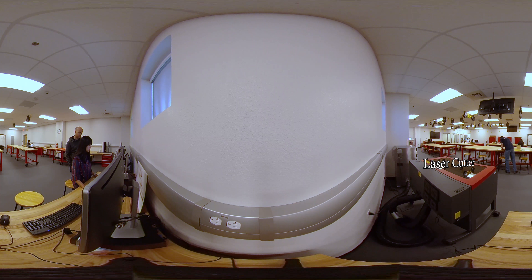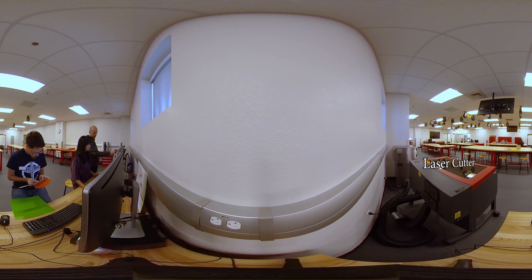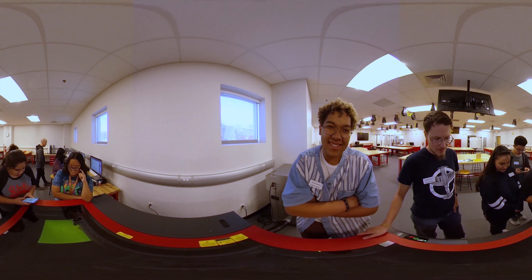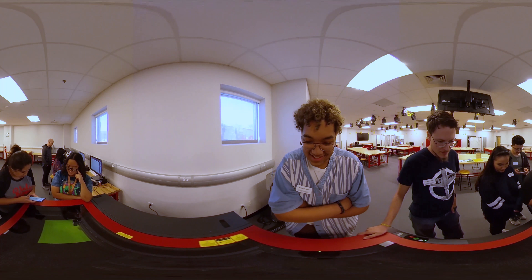Let's start with the laser cutter. Yes, you heard that right — this machine uses lasers to cut through different materials to create your designs. Once you create or find a design you like, pick a material like birch plywood, acrylic, or cardboard, and the machine will do the rest. Look down and you can see the laser slowly cut into the acrylic.